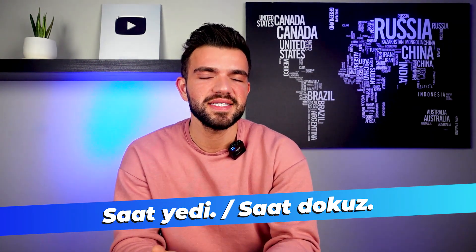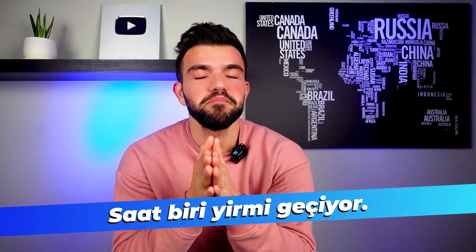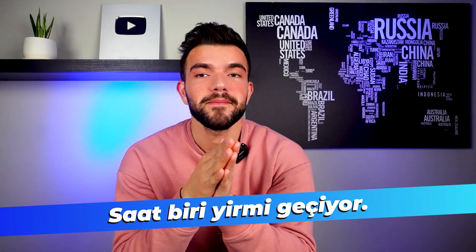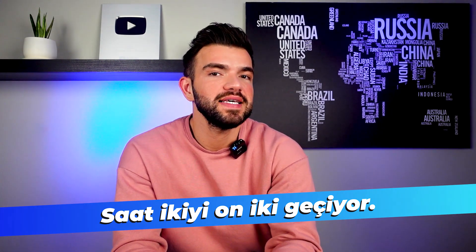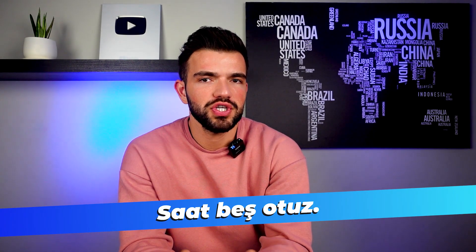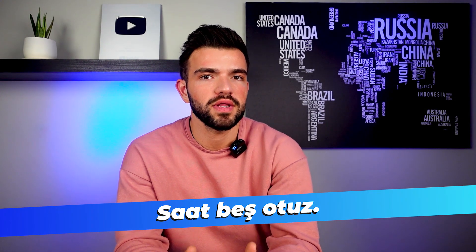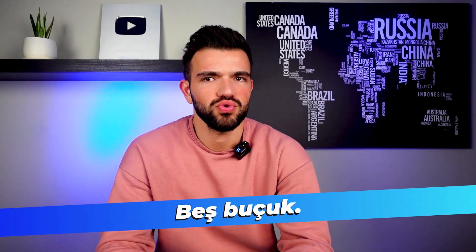If you want to add minutes, it's also pretty easy. For example, one twenty would be 'saat biri yirmi geçiyor.' Twelve past two would be 'saat ikiyi on iki geçiyor.' We also have a word for half past: if it's five thirty, you can say 'saat beş otuz,' but the normal way is 'beş buçuk' — half past five. Buçuk is the word for half past.